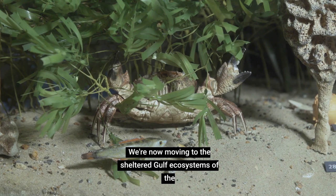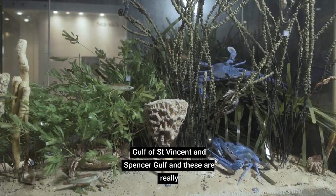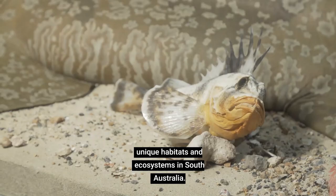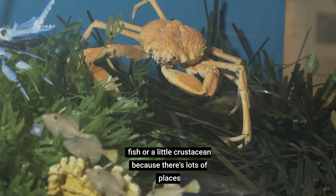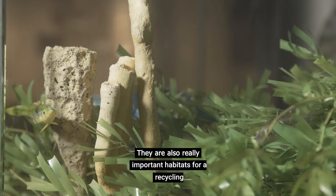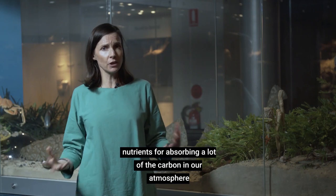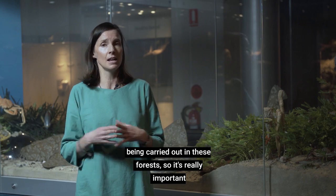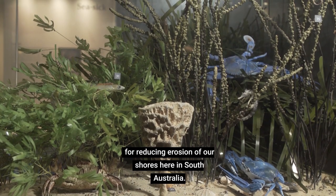We're now moving to the sheltered gulf ecosystems of the Gulf of St Vincent and Spencer Gulf. These are really unique habitats and ecosystems in South Australia. It's a really great place to live if you're a little fish or a little crustacean because there's lots of places to hide. There are also really important habitats for recycling nutrients, for absorbing a lot of the carbon in our atmosphere and in our oceans because there's so much photosynthesis being carried out in these forests. It's really important for reducing erosion of our shores here in South Australia.